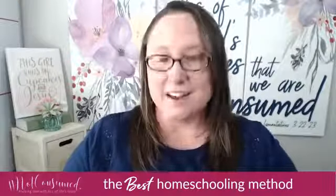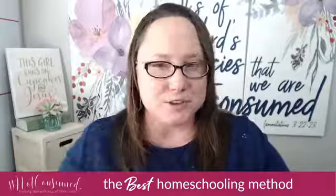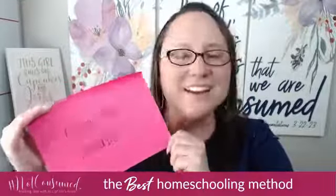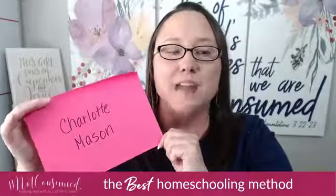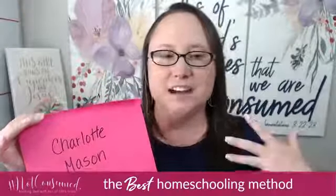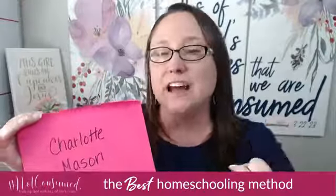Be sure you stay tuned the whole time so you will find out who the winner is. And if any of these get your vote, please go ahead and comment. Next up, in the category for most natural, we have Charlotte Mason. It gets its nomination for being nature-driven — getting you outside, away from your desk and into real life. Some of its benefits are being able to journal your thoughts, feelings, and experiences. That's what Charlotte Mason is all about.